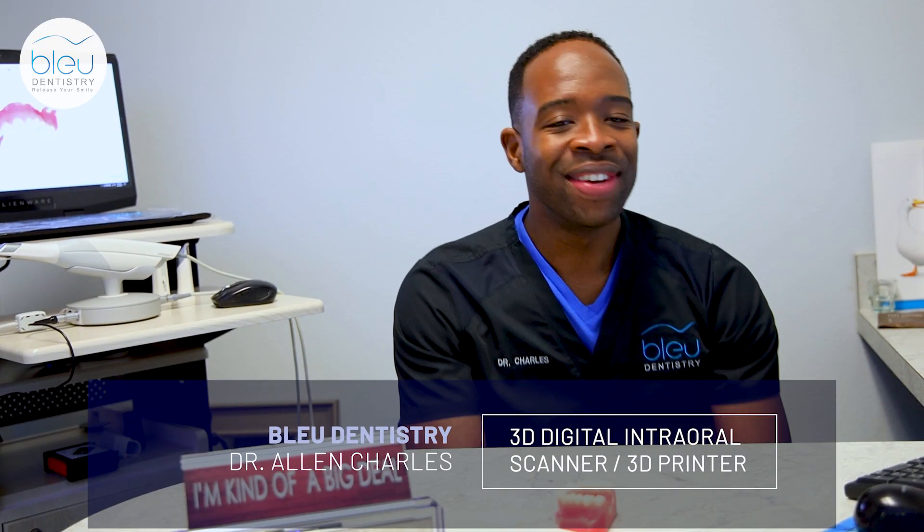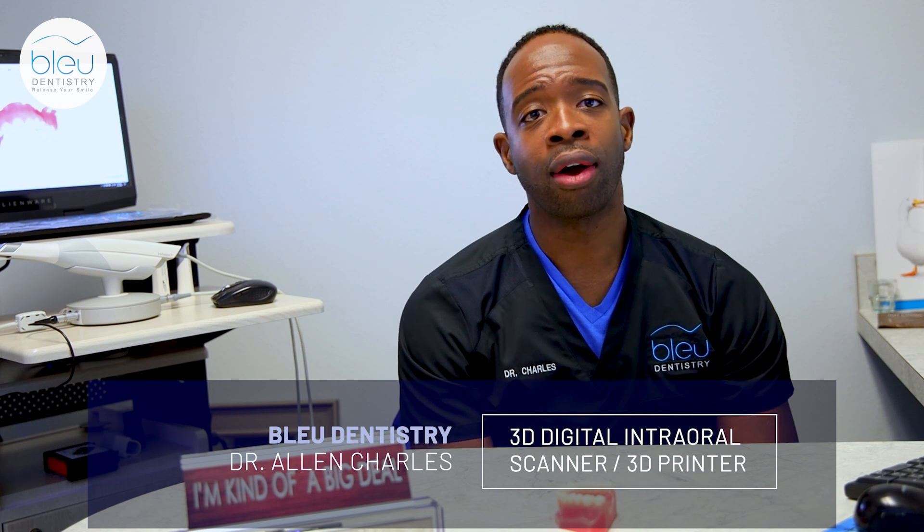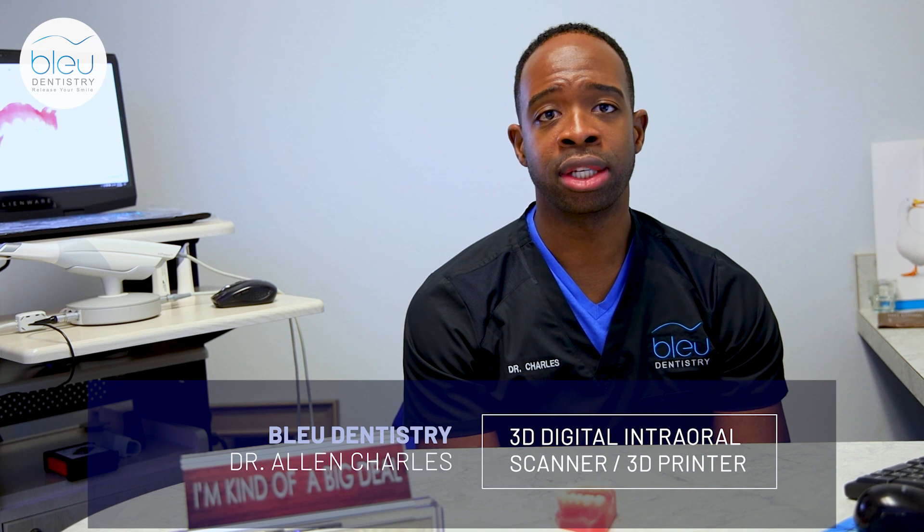This is Dr. Charles again. So I wanted to tell you guys about our office. Something that is unique to our office is that we do have a 3D intraoral scanner and a 3D CBCT machine.